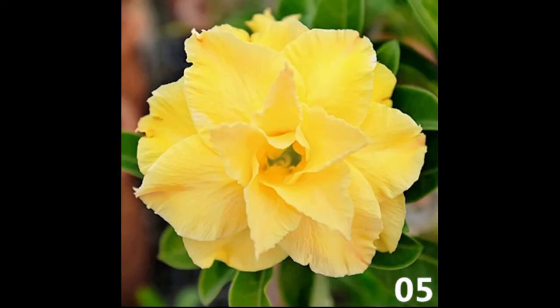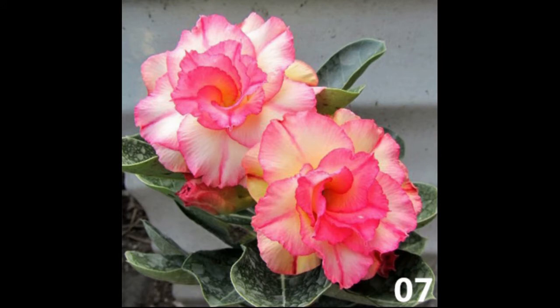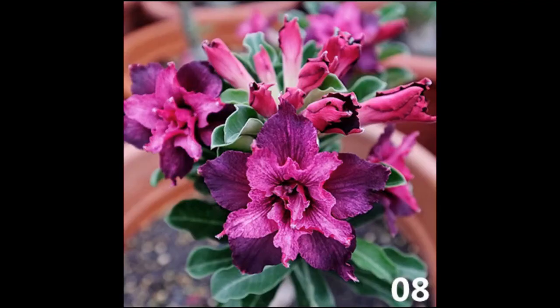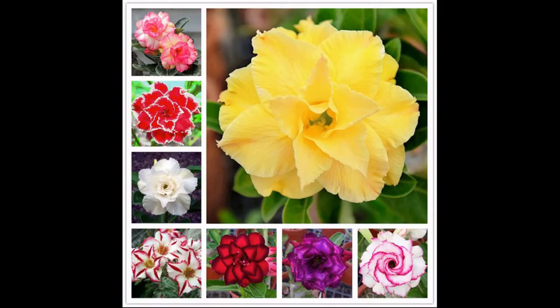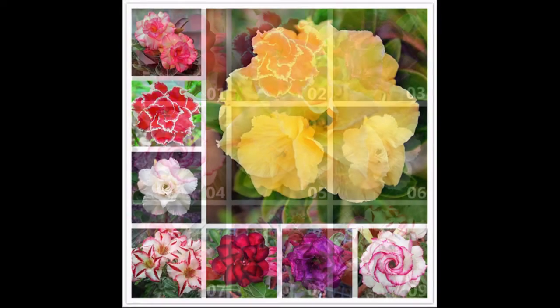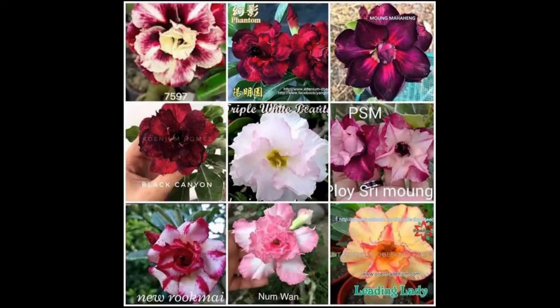What is the meaning of adenium? It is a south African shrub having a swollen succulent stem and bearing showy pink and white flowers after the leaves fall, popular as an ornamental in the tropics. Synonyms include adenium multiflora, desert rose, impala lily, kudu lily, and macazali.